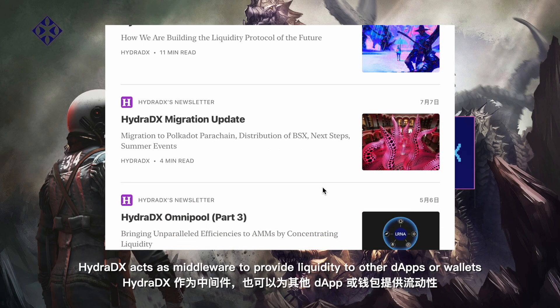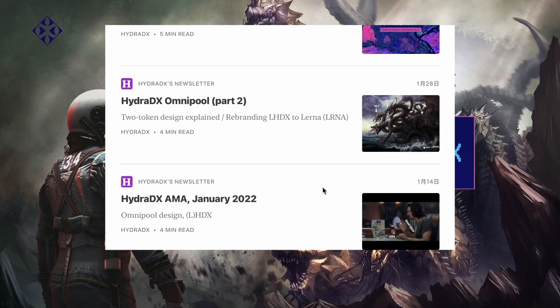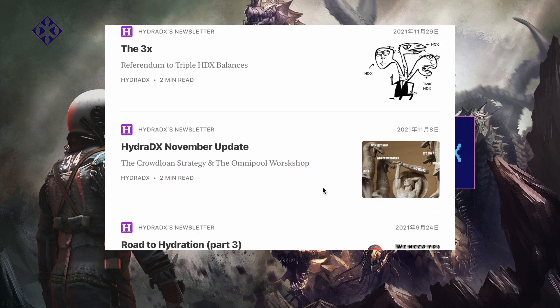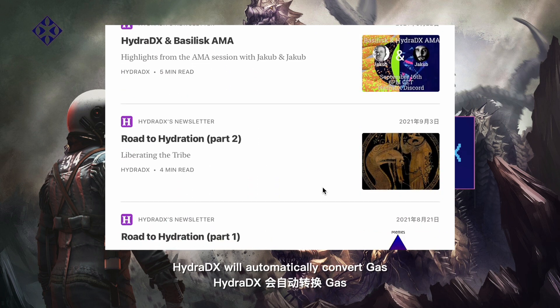HydraDX acts as middleware to provide liquidity to other dApps or wallets. Users do not need to prepare ETH or DOT as gas in advance — HydraDX will automatically convert gas.